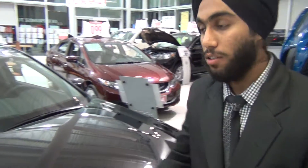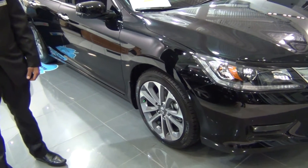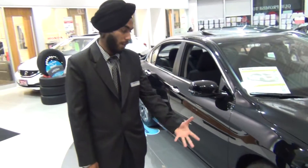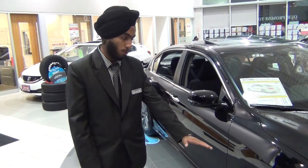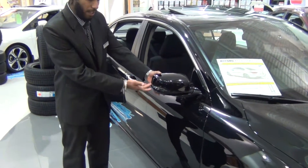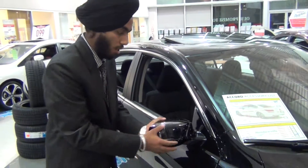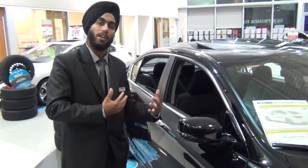Moving forward, it has 18-inch rims. These are different in the sports model because they are made in a totally different style — all other models have different rims. Moving further, it has indicators on the side mirrors. Both side mirrors are fold-overs, so you don't have to worry while parking — if they get hit, they will just fold down.